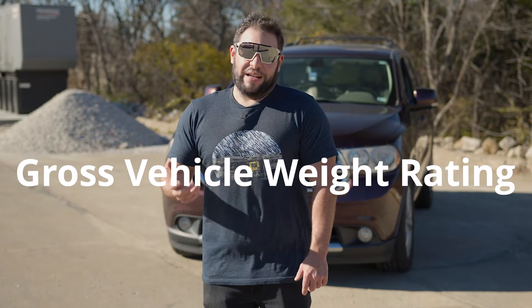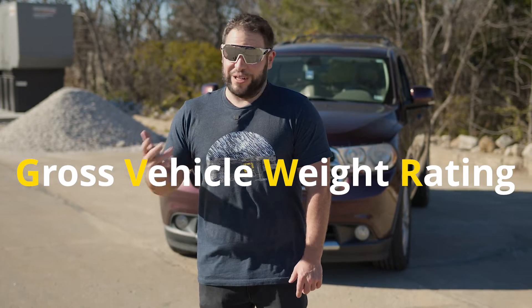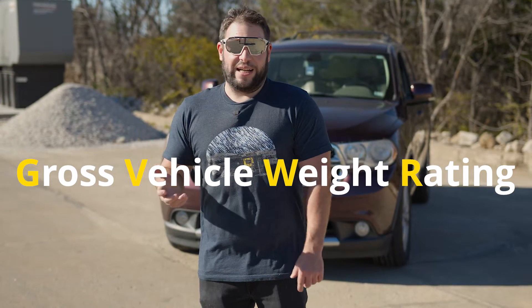What's up everybody? This is AJ with eTrailer.com. Today we're going to look at what is the gross vehicle weight rating. Now that's going to be an acronym. There are a lot of those when you start towing that can be a little bit confusing and feel like they're speaking a different language. So today we're going to break that down.